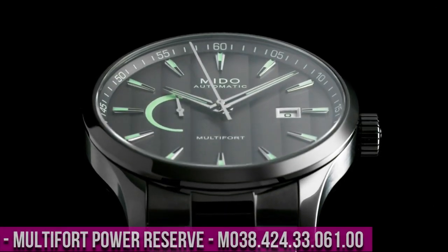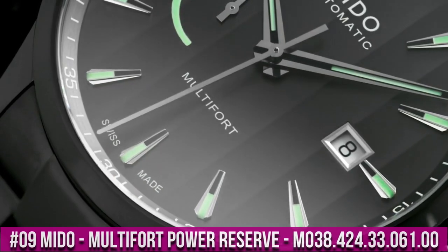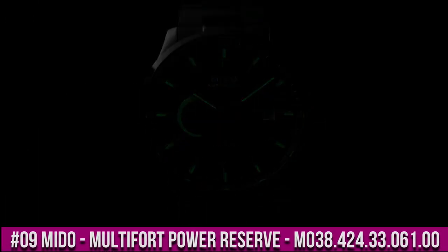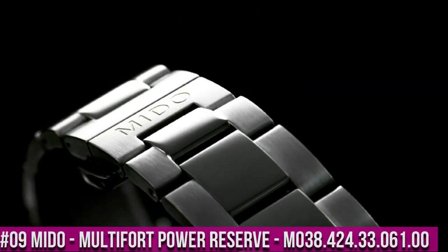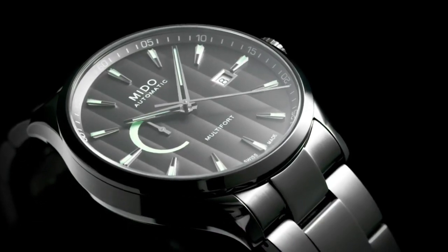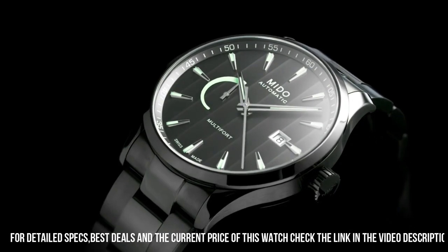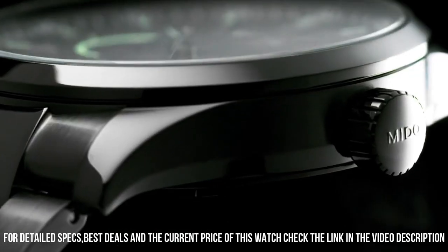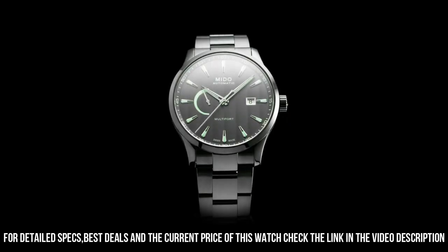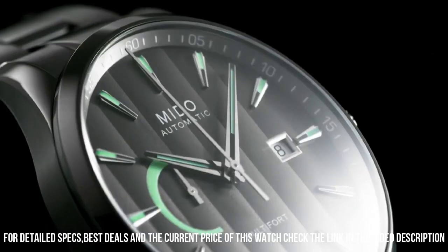Number 9: Mido Multi-Fort Power Reserve M038.424.33.061.00. With a calchuk bracelet, it isn't heavy at all. At the workplace, the lighting is mounted with piercing white LED lamps, so the double anti-reflective coating comes in handy. I readjust it with my radio-clocked wall clock a couple of minutes every couple of days, and I find it quite accurate.